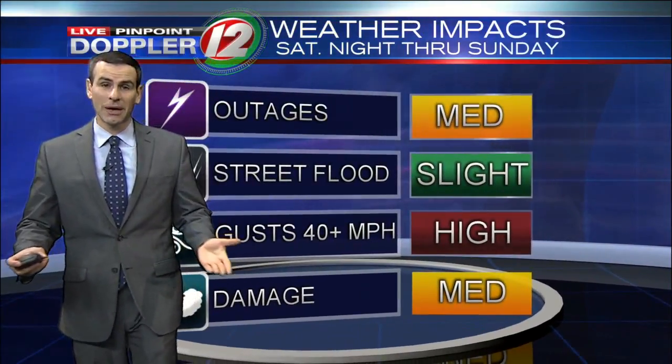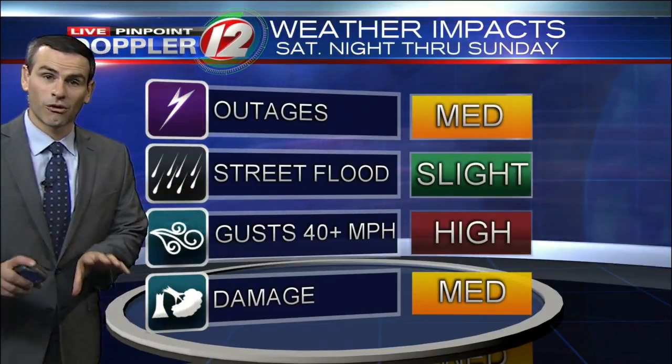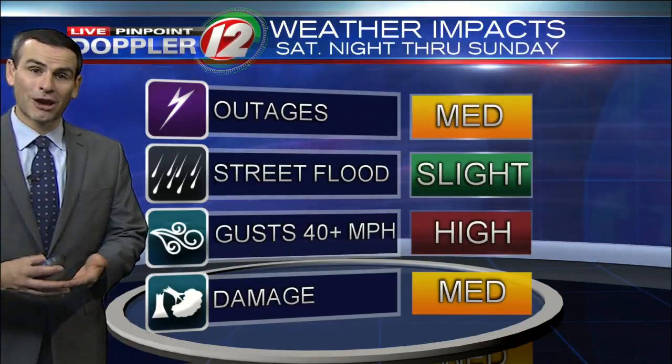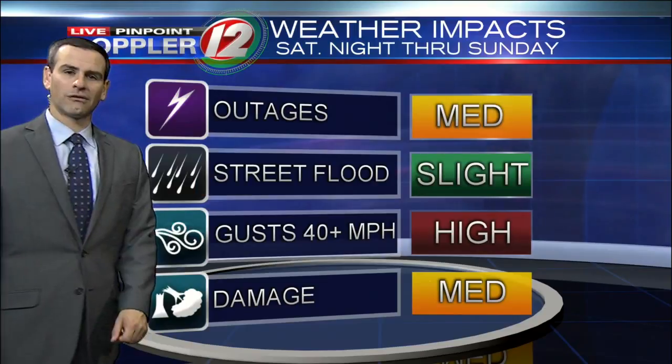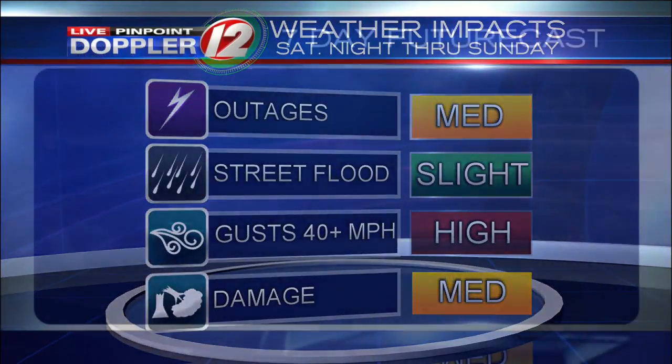In terms of impacts, we'll give you light to moderate impacts in terms of damage and outages. The potential of some more of those happening will be there all day long with those gusty winds, but nowhere near the amount we saw with that late October storm. There's a slight chance of some street flooding, and almost all of us at some point will see gusts of around 40 miles an hour. So definitely a windy time of it today.